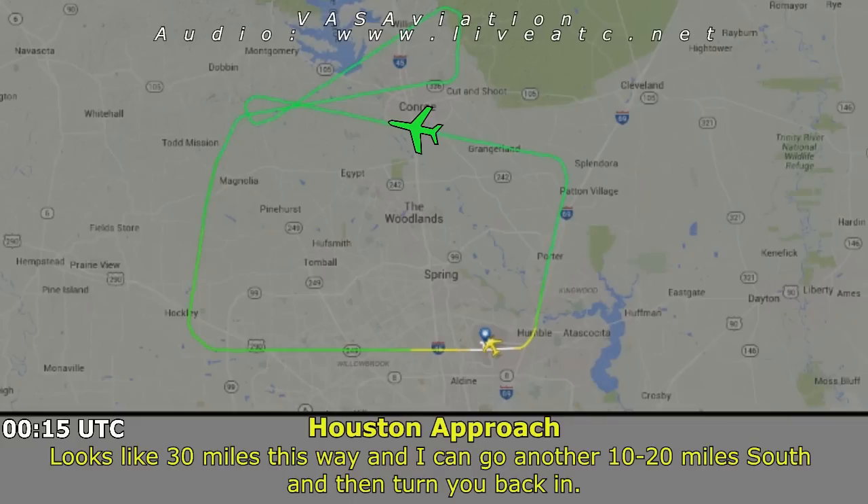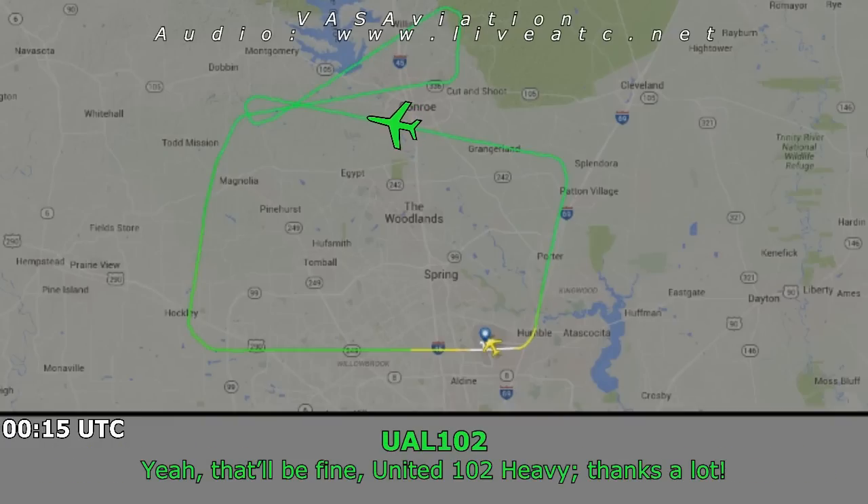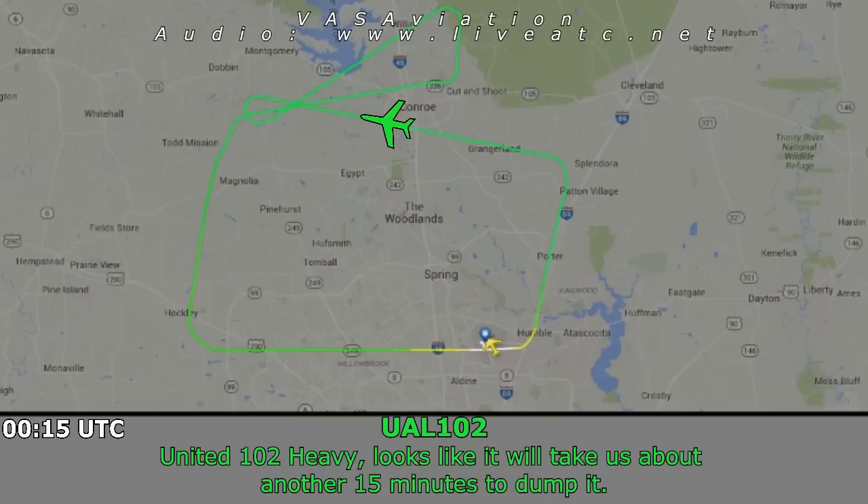Looks like 30 miles this way, and I can go another 10 to 20 miles south and then turn back. That'll give you about 75 miles to work with — if that works for you. Yeah, that'll be fine. 102 Heavy, looks like it's going to take us about another 15 minutes to dump.